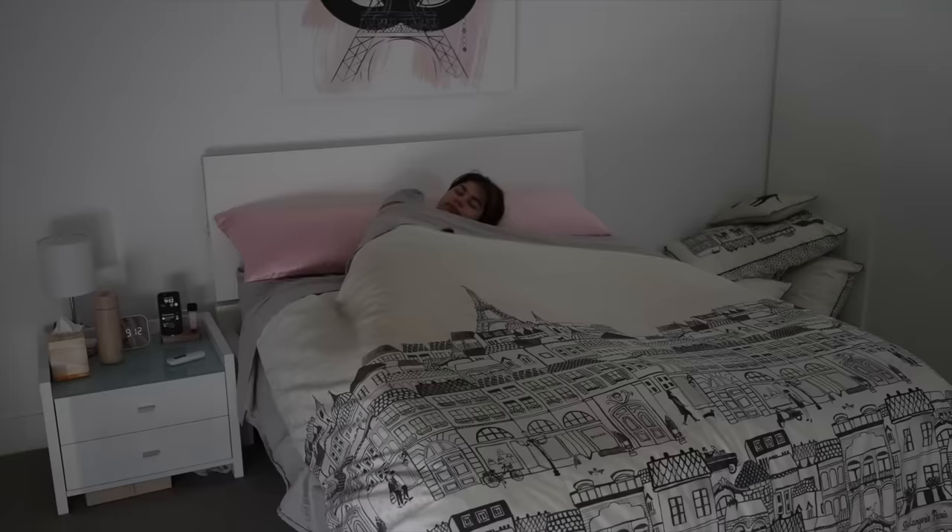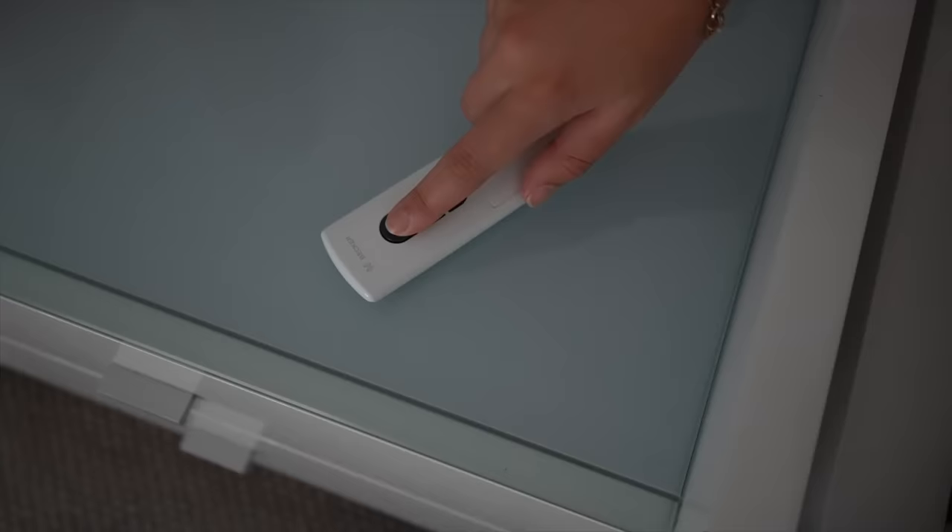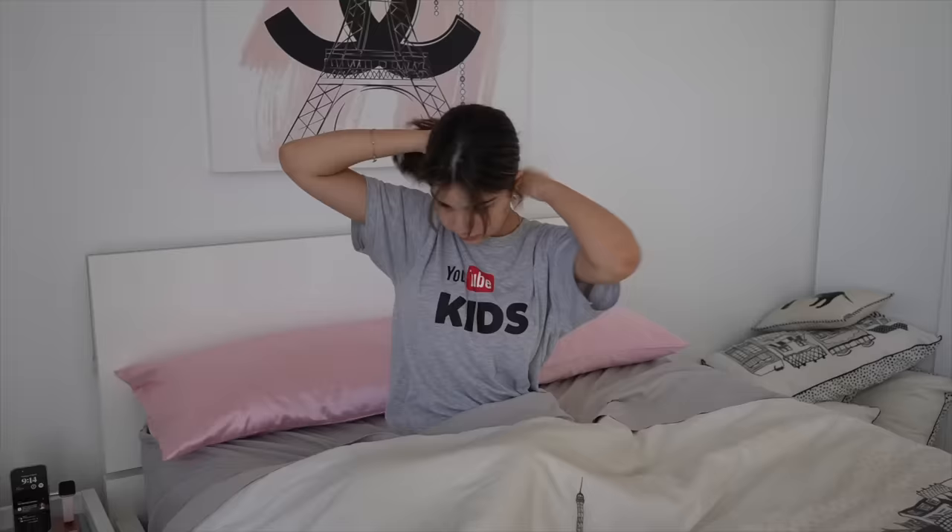Hi guys, welcome back to Grace's Room! Today I'm showing you an updated morning routine. I got up at nine o'clock — I've been trying to get up a little bit earlier. I won't lie, I've been used to sleeping in since I'm not in school anymore. Getting up early definitely helps me feel more organized, and I love putting my blind up first thing because that natural sun really helps wake me up and feel more energized.